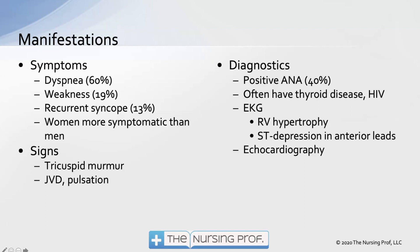Weakness and recurrent syncope are among the most common symptoms. Other signs include a tricuspid murmur and jugular venous distension or pulsation in the jugular vein — things you might observe when examining the patient.